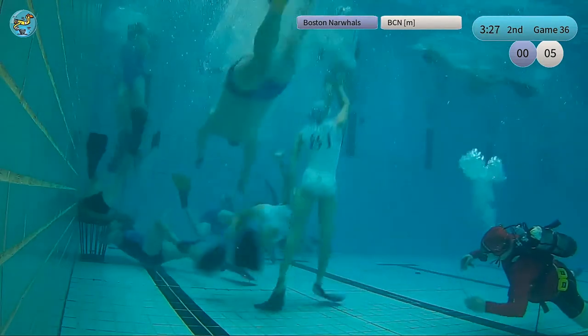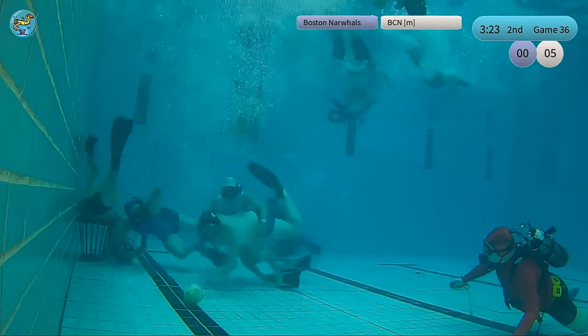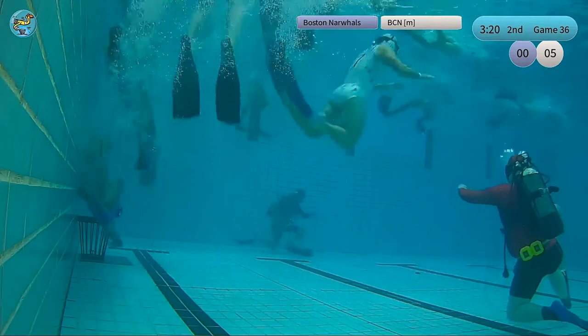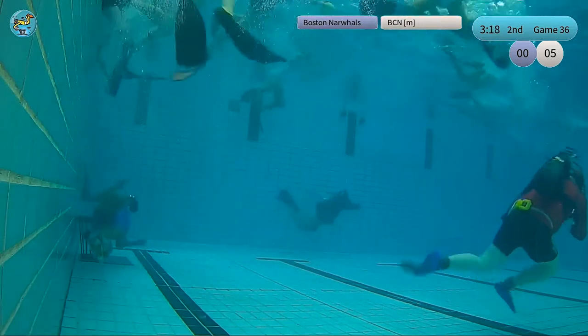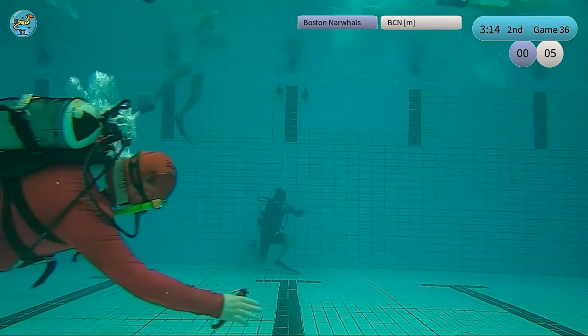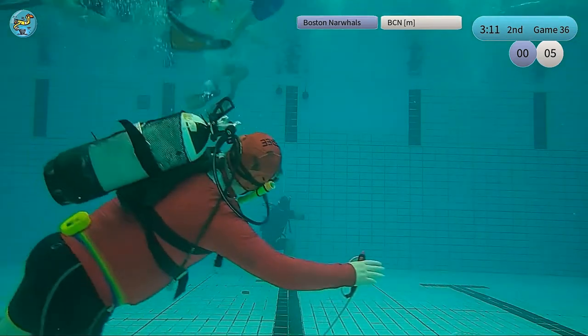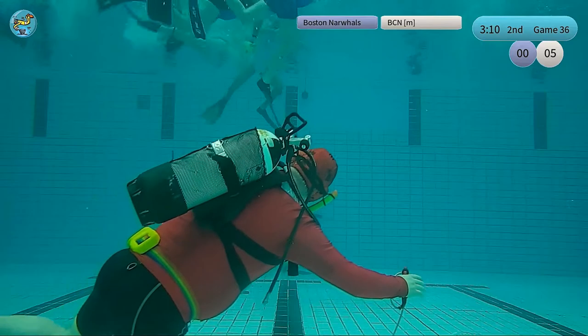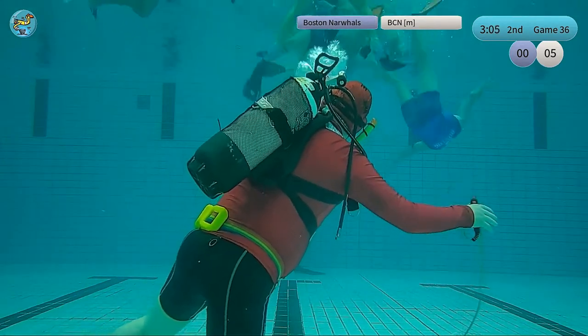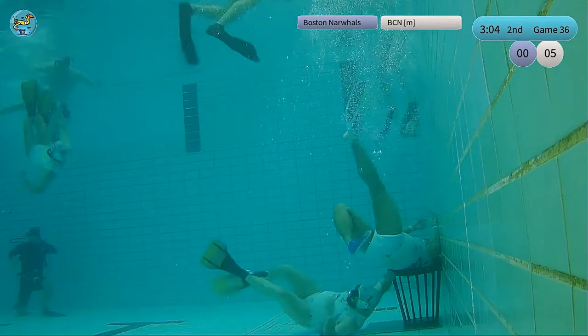Now another attack nicely stopped by a Boston Owl player, number 2 — Thomas Galeano. Attacking again at the Boston Owl basket — they got hold of the ball, number 5, Joshua Stone. And holding without the ball from one of the Barcelona players. So we have a free throw for the Boston Owls against Barcelona, with roughly three minutes left in this second half. We have a 5-0 lead for Barcelona.